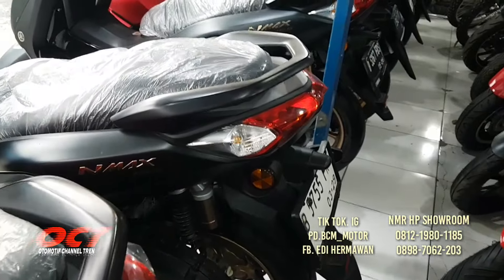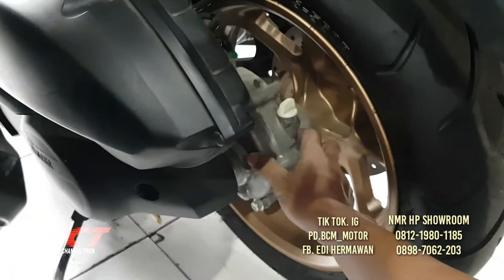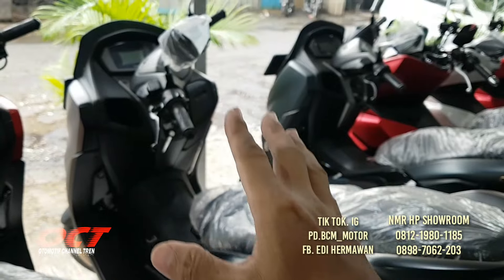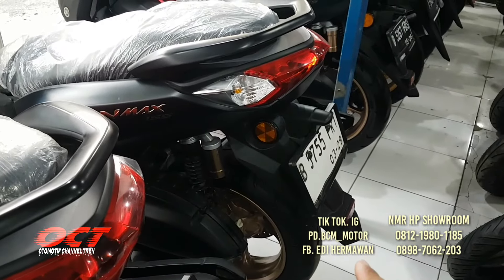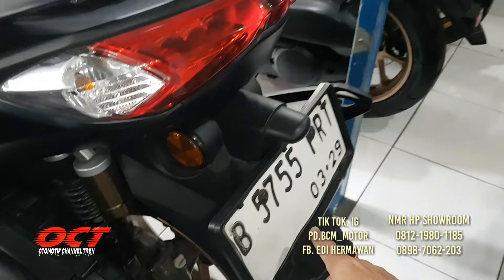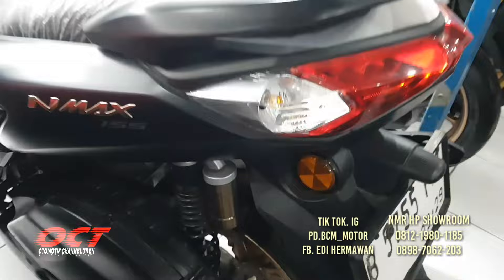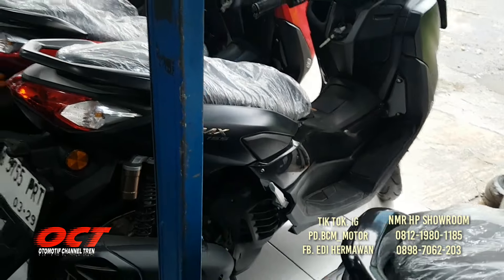NMAX tahun 2024, warna hitam. Ban masih tebal, mesin masih segel, masih original semua. Shockbreaker, kaki-kaki, ban, bodi cakep. Jok, sein masih terbungkus. NMAX tahun 2024, plat Cikarang, bulan Maret. Motor belum ada setahun. DP mulai dari 3 juta saja. Mata kunci masih 2.